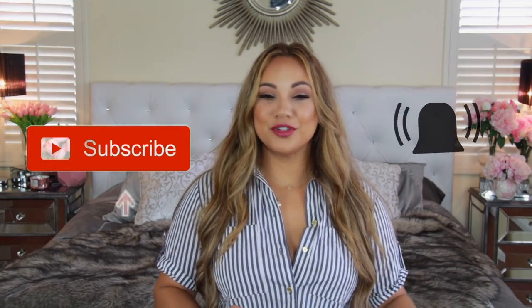Don't forget to subscribe and hit that bell notification — I do a bunch of lifestyle, mommy, and organization videos. If you're new here, welcome to my channel! If you feel like depositing some positive energies, give your girl a thumbs up. I'll be linking everything I use today in the description below, including my new website that has everything you need all in one place, including all of my favorites.